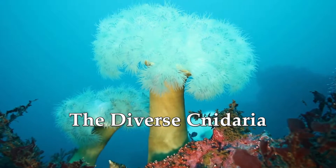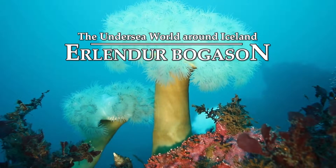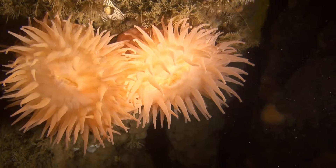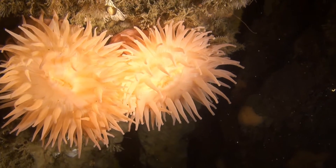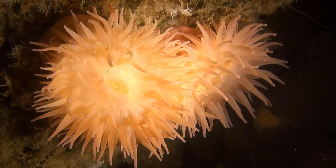This beautiful Plumos anemone is not a plant, as its name suggests, but an animal. A member of the Cnidaria phylum, which are found by the geothermal chimneys in Eafjord. And this is a northern red anemone, also a type of sea anemone.